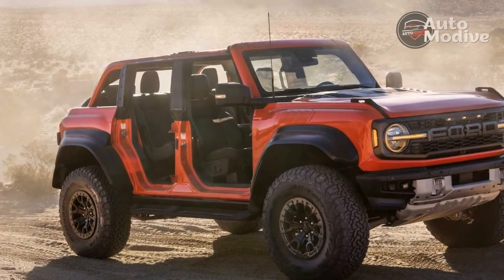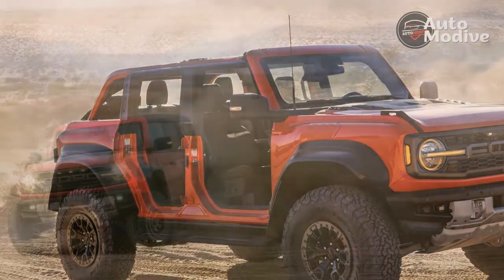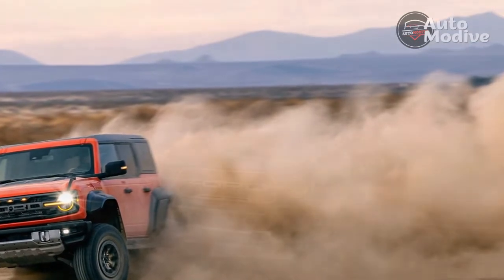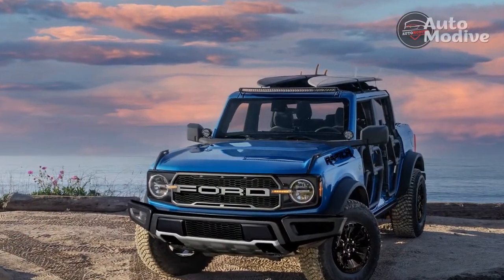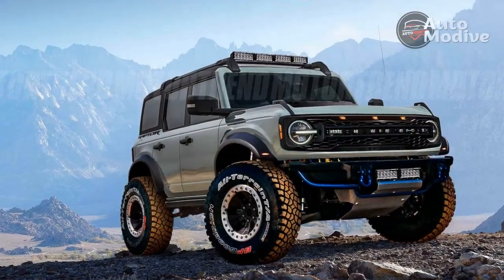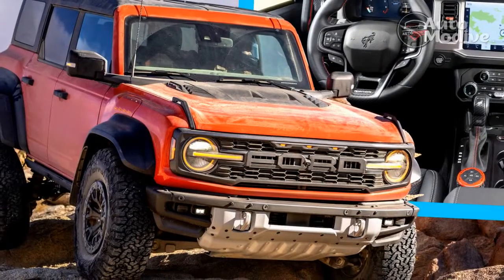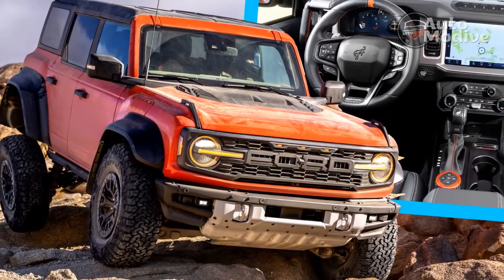Hit: Comfortable Recaros. The Braptor comes standard with Recaro bucket seats up front. They are supportive, comfortable, and look great. Sadly, my tester didn't have the optional blue color, but that didn't distract from their comfort. They are far more comfortable than any seat found in a Wrangler, even an $83,400 V8-powered Wrangler. The rear bench seat is basically the same as what's found in other four-door Broncos — fine, if not a bit flat.